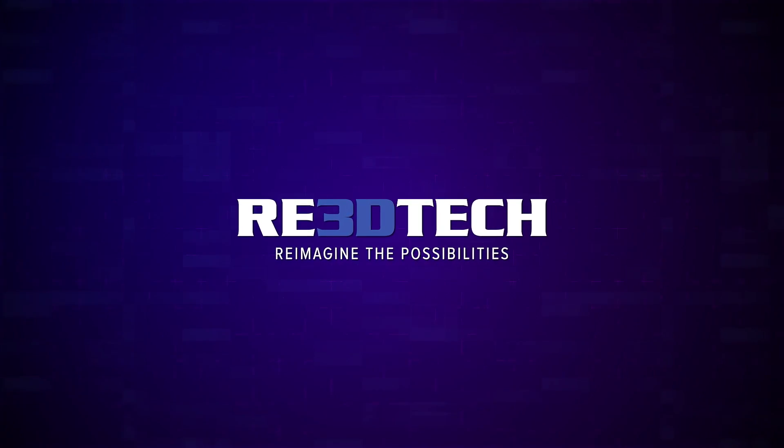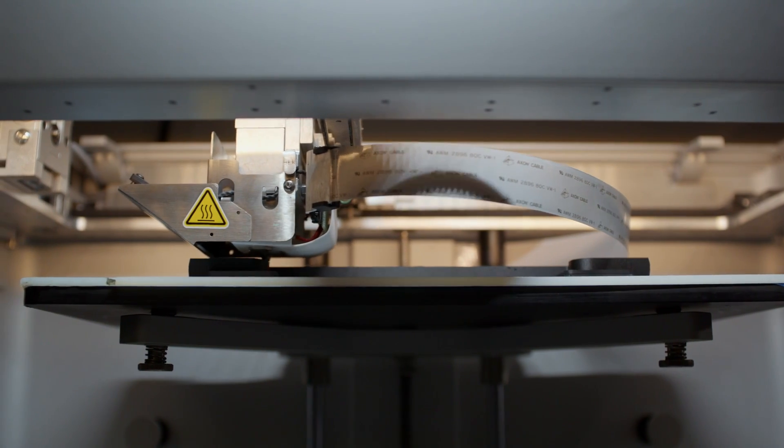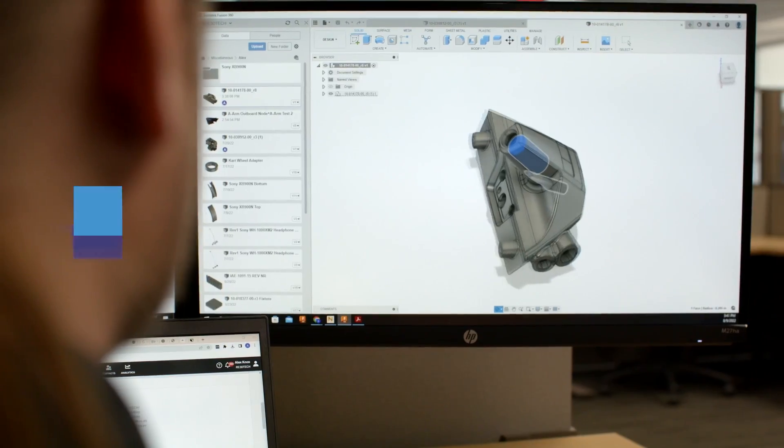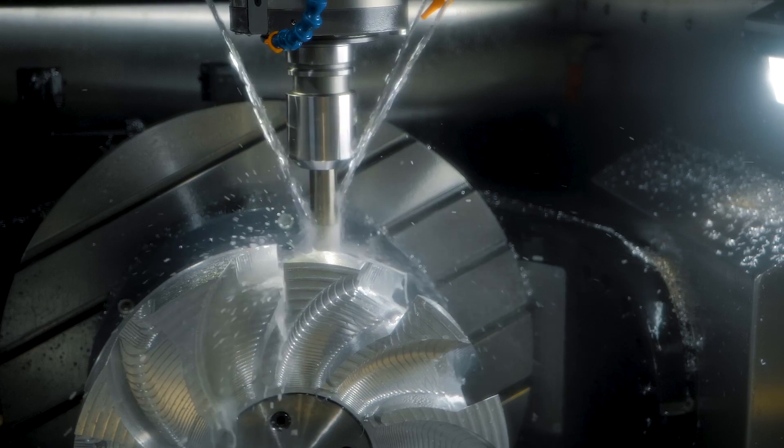At RE3D Tech, we're in the business of turning your product development and production ideas into manufactured reality. We focus on custom parts manufacturing from low-quantity, early concept ideation prototypes through high-volume production in a wide mix of production processes.